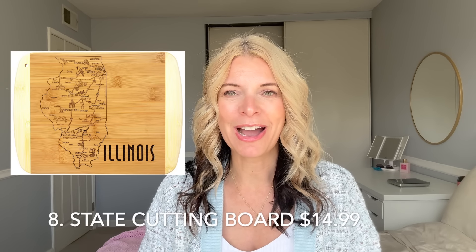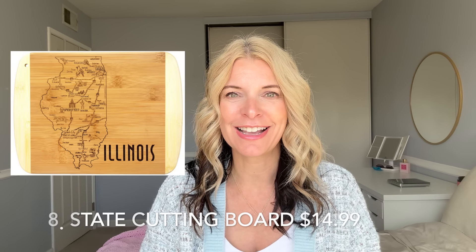The state cutting board — I think this is so cute to give to someone who has moved away as a reminder of the state they left, or just to acknowledge someone's home state. Everybody has state pride to a degree, and I think it's so fun to have a cutting board with your state on it. It's personalized and useful. I've given these as gifts multiple times, and of course it could be paired with a couple of knives or charcuterie items, really anything that goes with a cutting board.